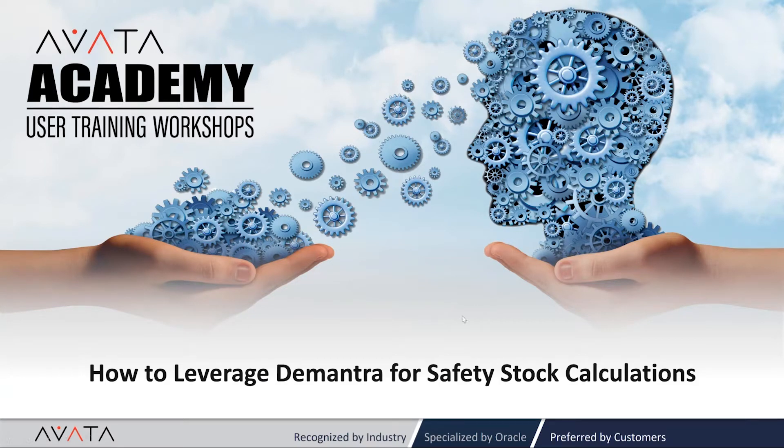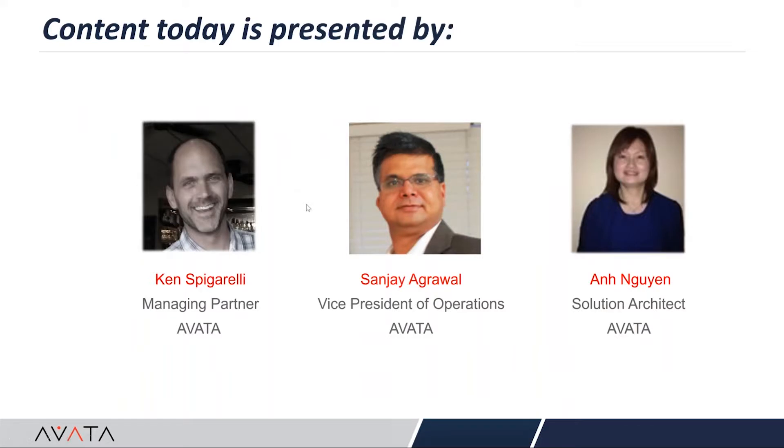Hello and welcome everyone to another Avada Academy workshop. My name is Deb Bryant and I will be facilitating today's webinar, which will focus on leveraging DeMantra for safety stock calculations. Presenting for you today are Ken Spigarelli, Managing Partner at Avada; Sanjay Agarwal, VP of Operations for Avada; and Ann Nguyen, Solution Architect at Avada.